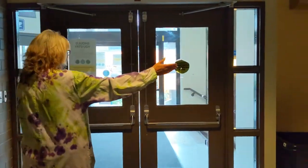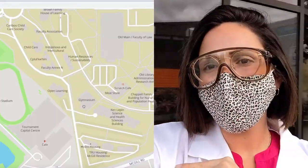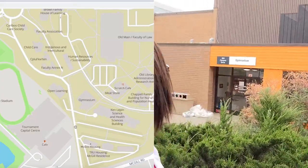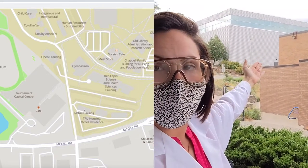There's the final physics lab down here. And here we are outside. At this Bean Me Up Cafe entrance, you will recognize it because it is right by the gymnasium and you can access it from the entrance right by the TCC, or Tournament Capital Center.